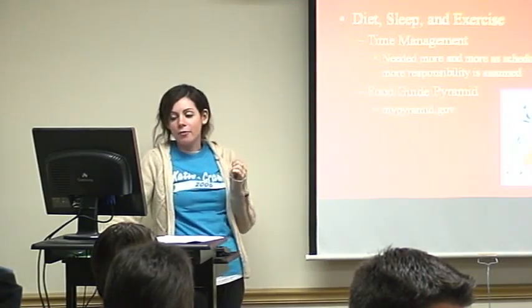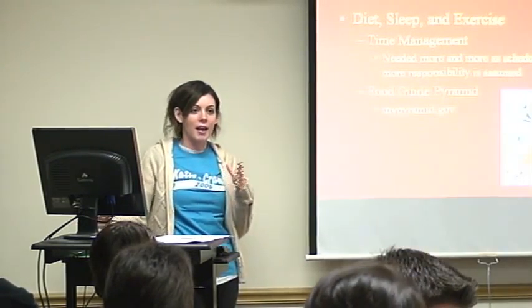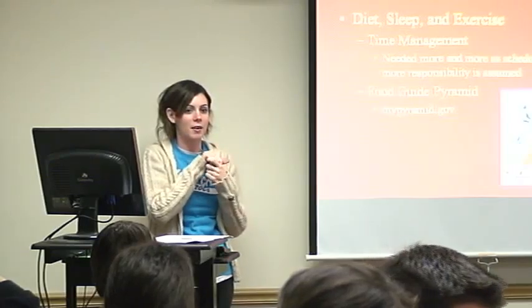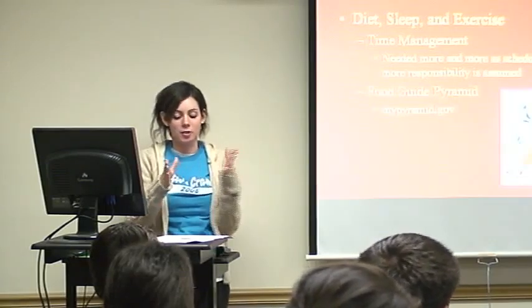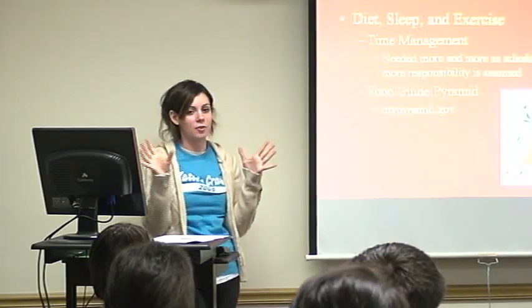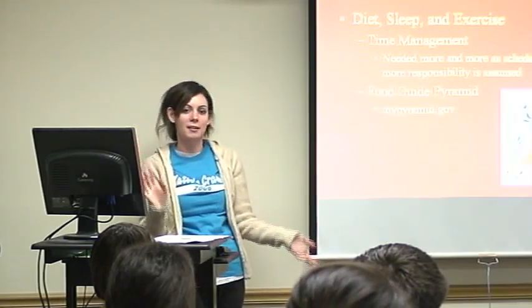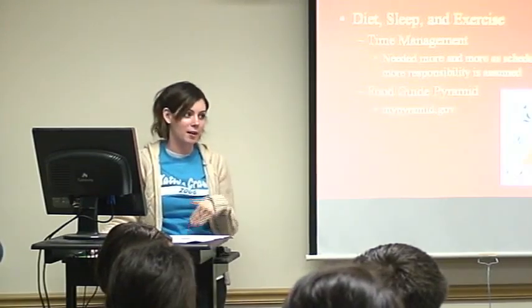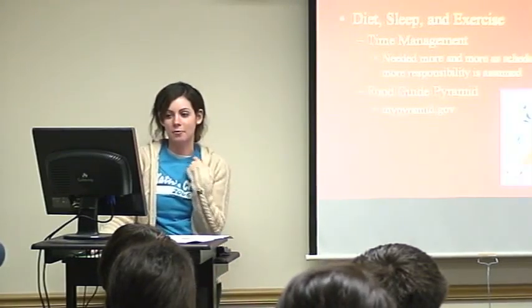One activity was a time management log — a chart covering Monday through Friday and all hours of the day. Students would log how they spent their time throughout the entire day so they could see it in writing. Students at that age feel like they don't have enough time, but when they write it down they realize how much time they spend leisurely. It helps them organize their time to get homework done and fit in exercise and sleep.